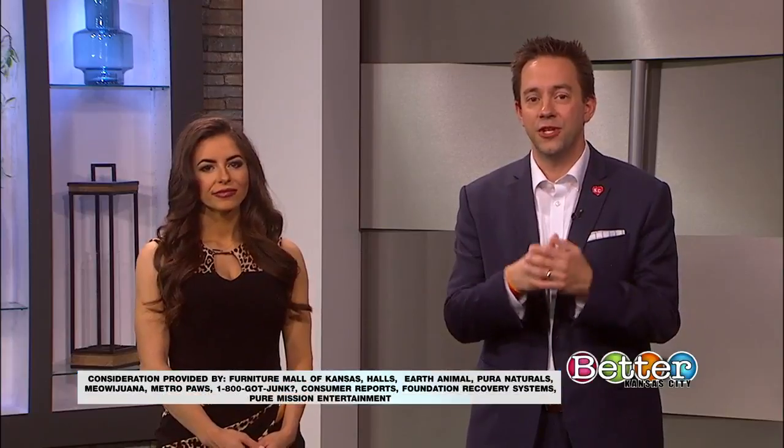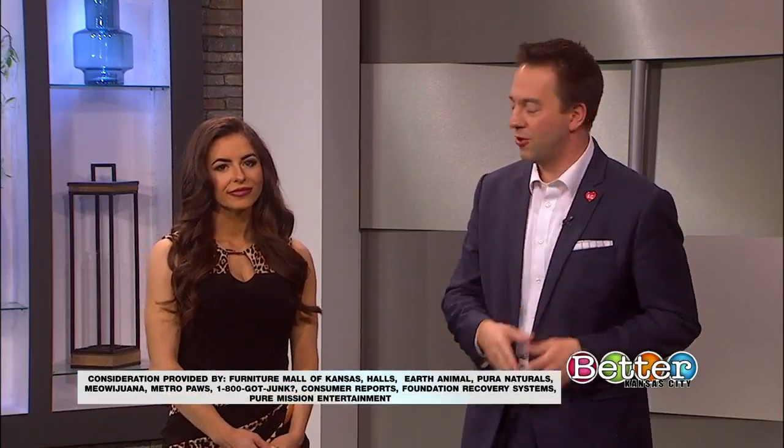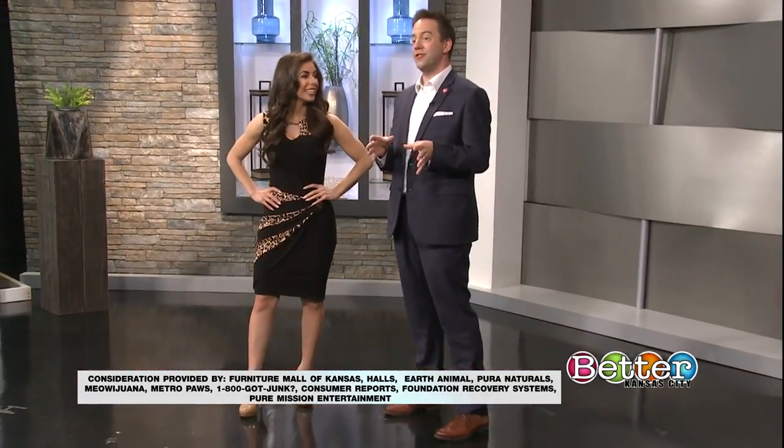Unfortunately, Legoland Discovery Center is shut down until April because of the city mandate, but hopefully this gets over with soon so you can go check it out. Thanks to Joe for showcasing his new studio and some of the cool projects he's been working on. Now would be the perfect time to work on some Lego projects at home.